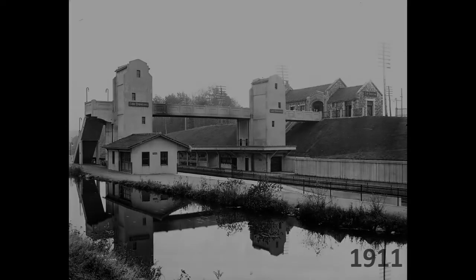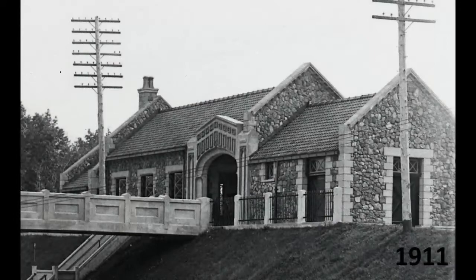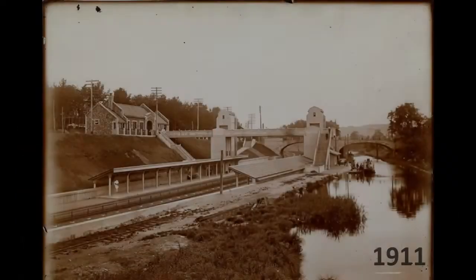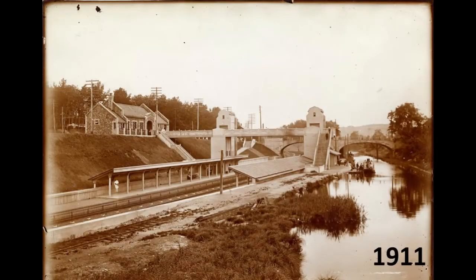The station opened on May 28, 1911. Built of native rough stone with cement trimming, it featured a green glazed tile roof and an oak and plaster interior that included a ticket office, main hall, and baggage room. Elevated walkways with large elevators transported passengers and baggage to street level and to steamboats waiting across the platform to take passengers to Lake O'Pakon via the Morris Canal.